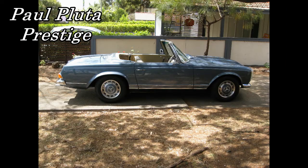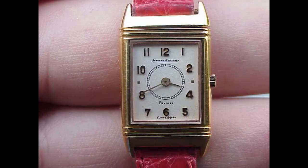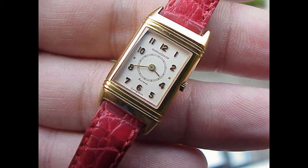Hello, I'm Paul Pluta from Paul Pluta Prestige, and today I'd like to talk about the Ladies Jaeger-LeCoultre Reverso in 18 karat yellow gold. This piece on the screen here, it's not a duo — it's just a simple manual wind ladies piece, and it's just so exquisite.